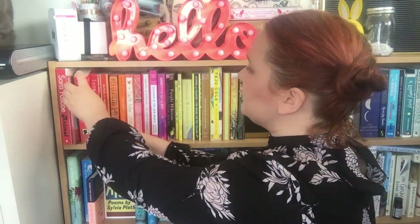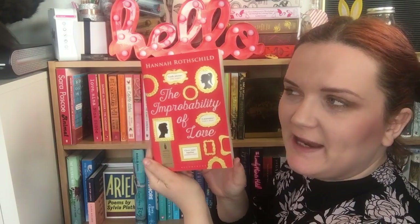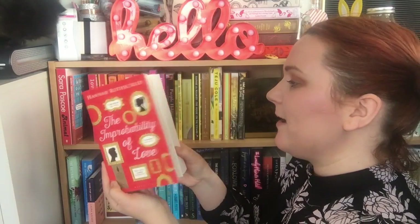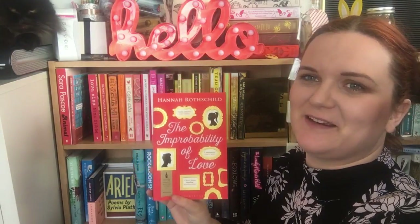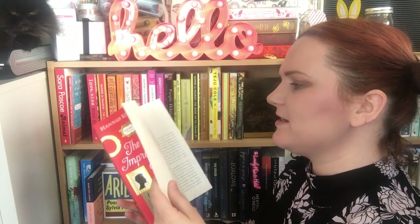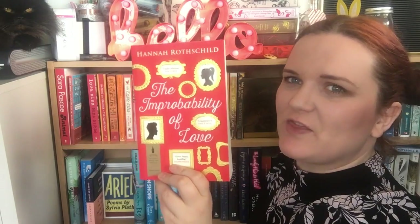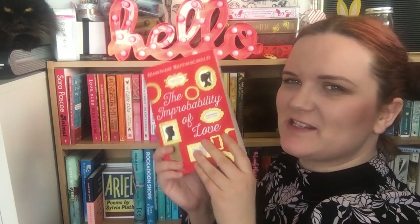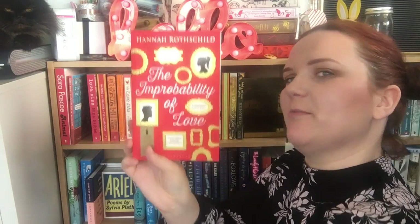I bought that for myself. The next one is also one I bought for myself — The Improbability of Love by Hannah Rothschild. This was shortlisted for the Bailey's Women's Prize for Fiction 2016. It tells the story of a painting which travels across many hands, told from multiple perspectives including that of the painting itself. I've heard mixed things about it. I think this is a bit of a summer holiday read — maybe if David and I get a weekend away this summer, I might take that with me.